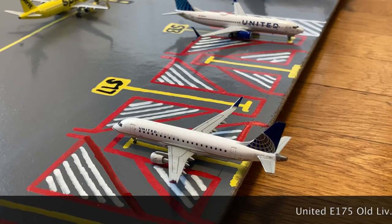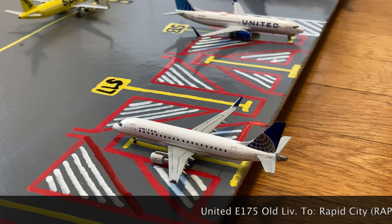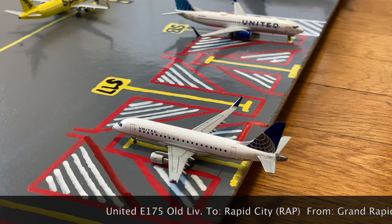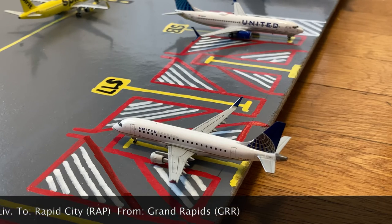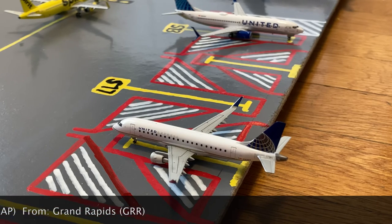Here at regional stand S18, or Sierra 18, we have this United Express Embraer ERJ-175 in the old livery. Earlier today he came in from Grand Rapids, and tonight he'll be loading up passengers for a flight out to Rapid City.